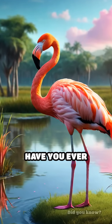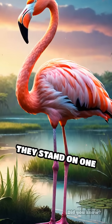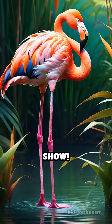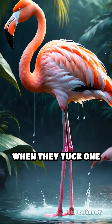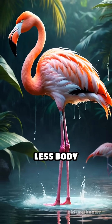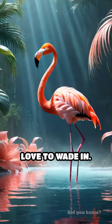This will blow your mind. Have you ever stared at a flamingo and wondered why on earth do they stand on one leg? It's not just for show. Flamingos actually conserve energy this way. When they tuck one leg up, they lose less body heat — super important in the chilly waters they love to wade in.